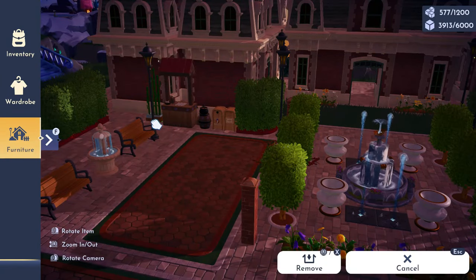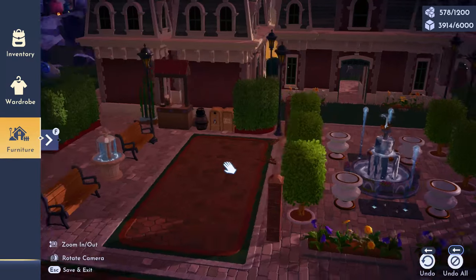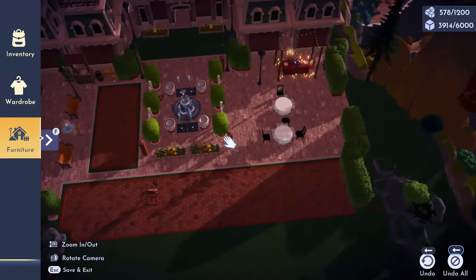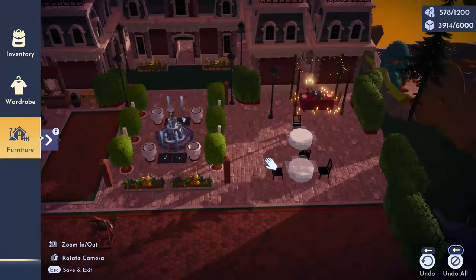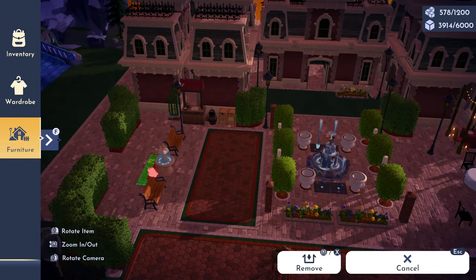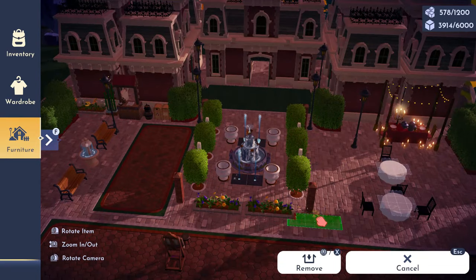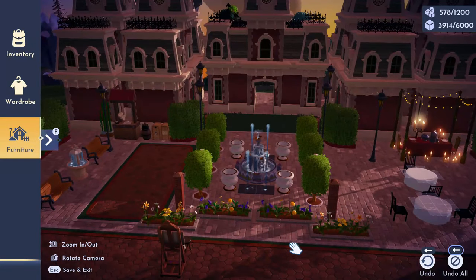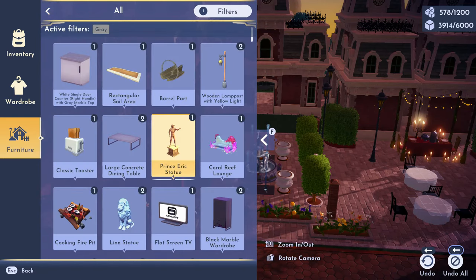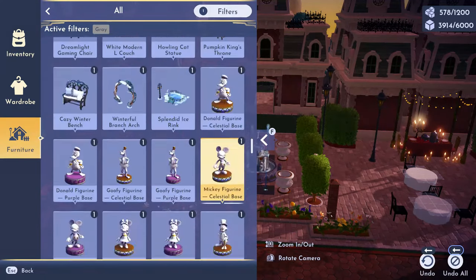I loved adding the fountains too - I think that made it look so cute. I wanted to add some more greenery but there just wasn't enough space. I probably could have spread it out a little more, but I like the way it looked. Now I'm just trying to decorate around the buildings, set it up to make it look a little more realistic.